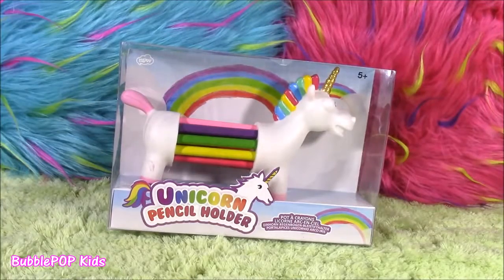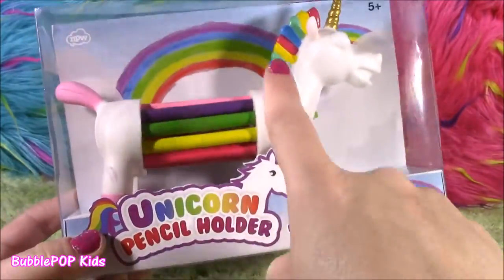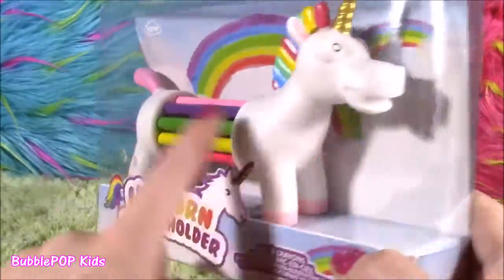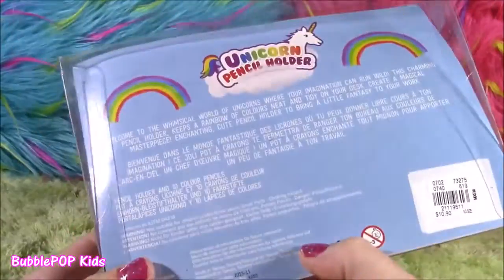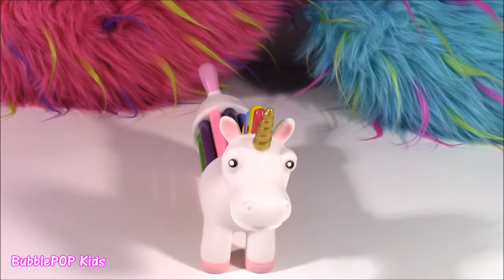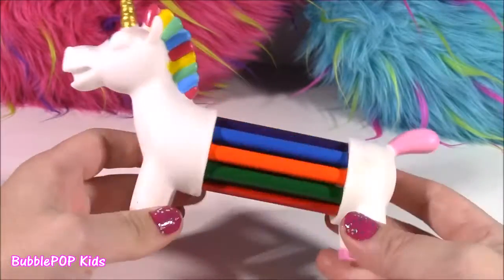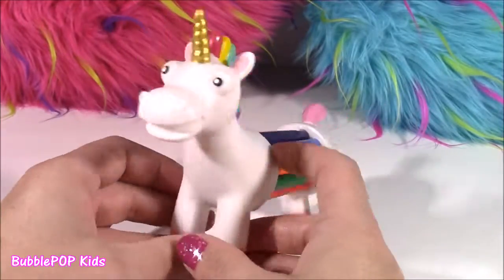First item of this haul is the unicorn pencil holder. Can you believe they make something like this? It looks like a bunch of colored pencils in this crazy-looking unicorn. It is so so cool. The package is so cute. The unicorn pencil holder is out of the box. Look at this — I am just going crazy right now. Look how cute it is. It's got all these different colored pencils. Cutest back to school supply ever.